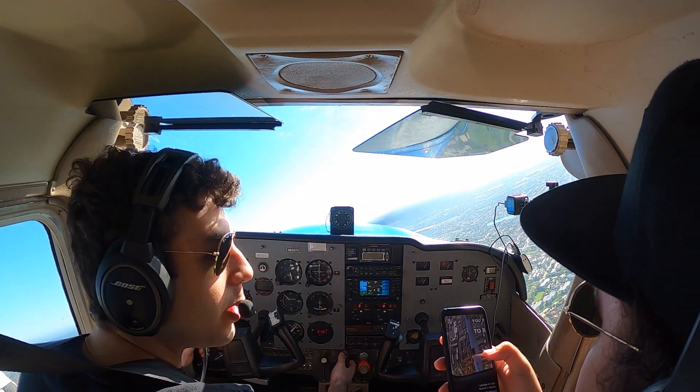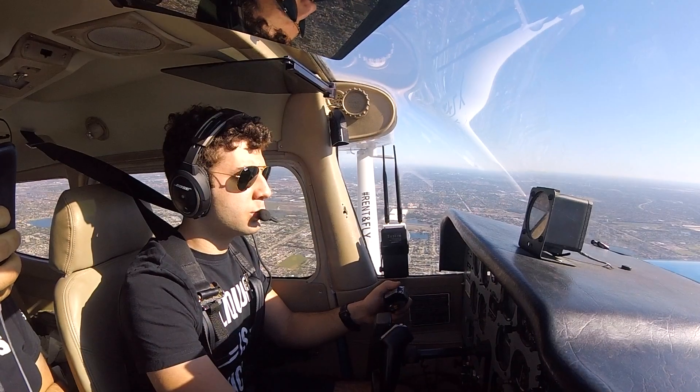Wow. What a nice day. November 57 Victor, fly heading 070, contact Departure 126.05.